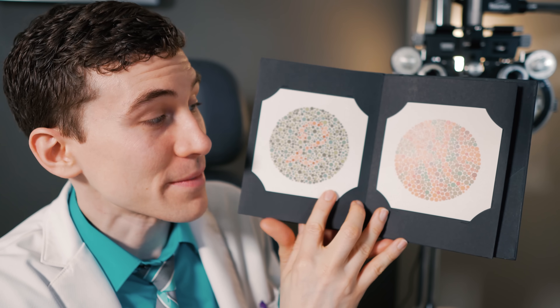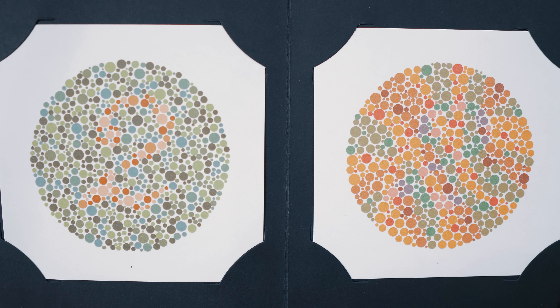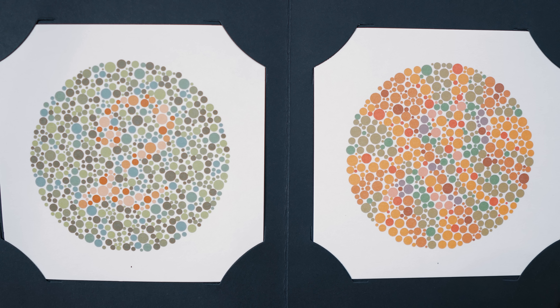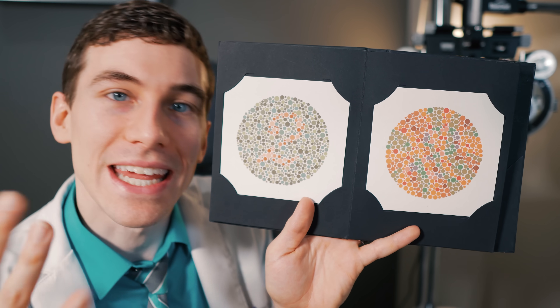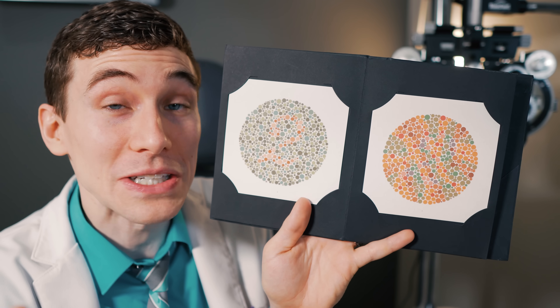The next pages are some of my favorites. On one side there's a very obvious number 2 for normal individuals, but it's very difficult or near impossible to see if you have red-green color deficiency. On the other side, it's nearly impossible for normal vision to see the number 2 — unless you have red-green color deficiency, in which case it's very obvious. It's kind of inverted and makes you doubt yourself if you have normal color vision.